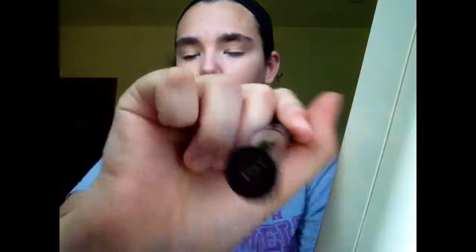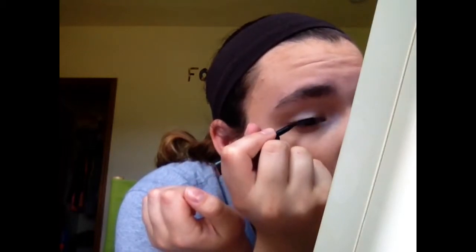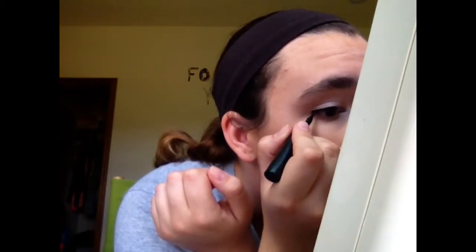Now I'm doing my eyeliner — this is the Maybelline New York Lasting Drama in Blackest Black. I'm going to wing it a little. I don't know how it's going to turn out until I finish, since I'm not an expert at eyeliner yet. This is a longer clip showing the full application on that eye.